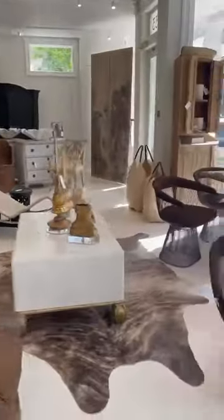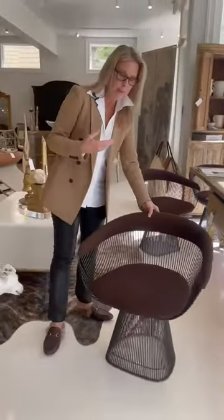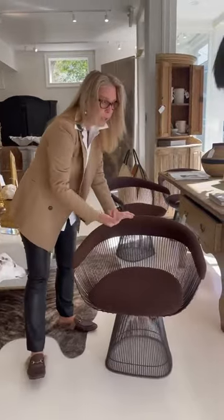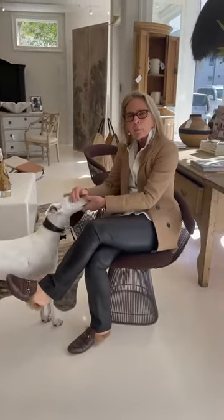Now let's visit a contemporary version of the bergère. This is a Platner bergère — mid-century. Note the continuous back, steel frame, and it's crazy comfortable. That's one of the things I really like about a bergère — the comfort factor.